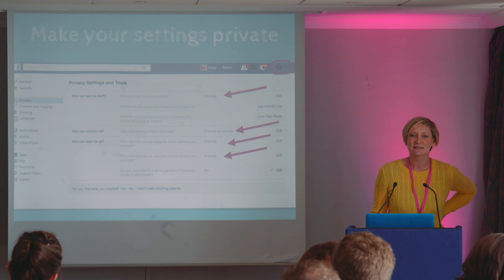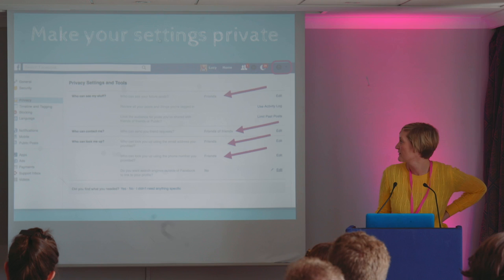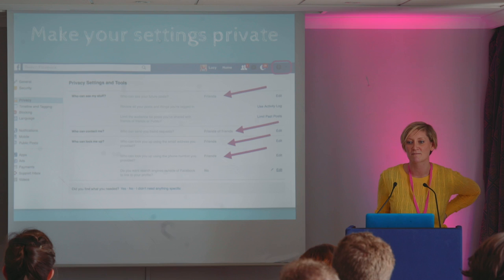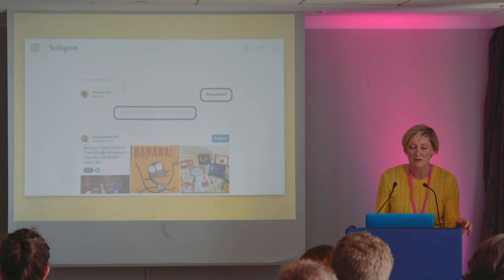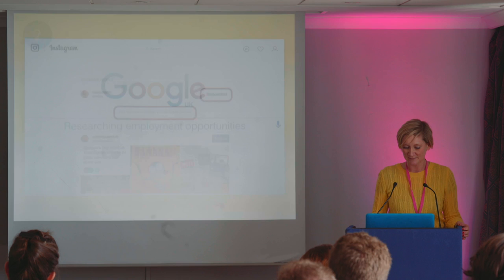You can make your settings private on all the social networks and that's something I'd advise you do immediately. Here you can see I've set mine to private, so only my friends can see my future posts. Only friends of friends can send me friend requests, and only friends can look me up by my email address and phone number. You can do the same on Instagram — if your account's private, then people have to request to look at your photos. These are just good things to do immediately before you start applying for jobs.